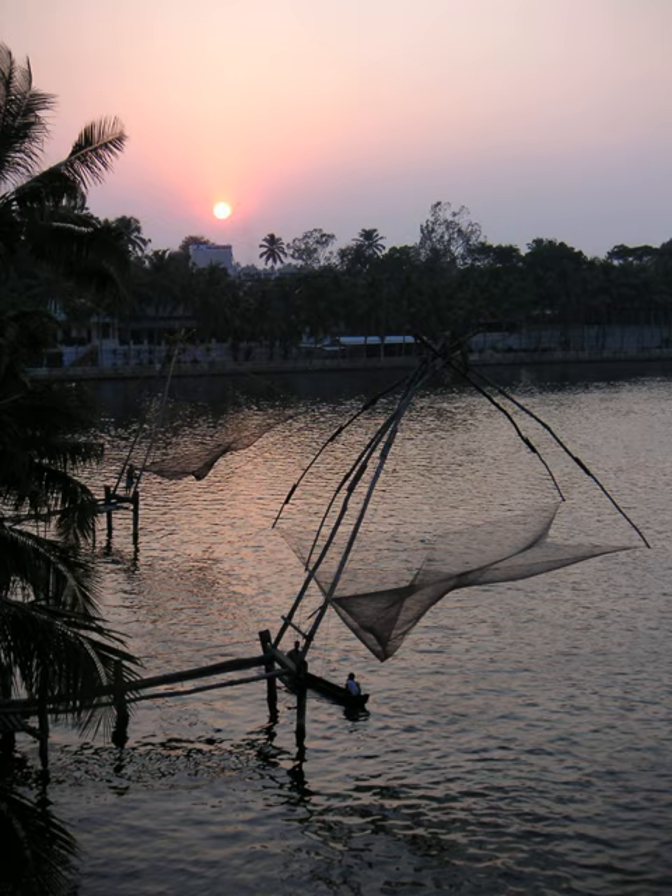Each installation is operated by a team of up to six fishermen. While such nets are used throughout coastal southern China and Indochina, in India they are mostly found in the cities of Kochi and Kollam, where they have become a tourist attraction.